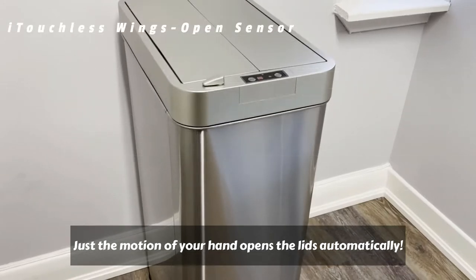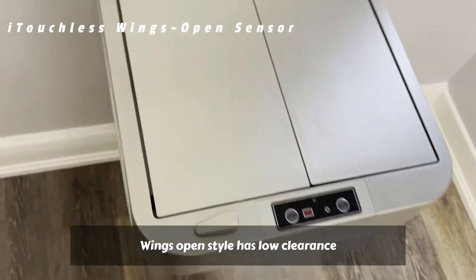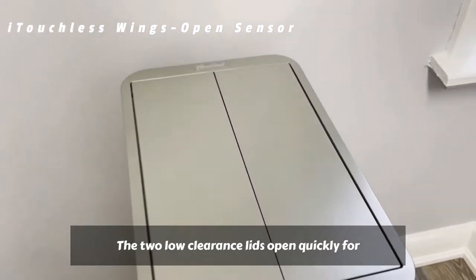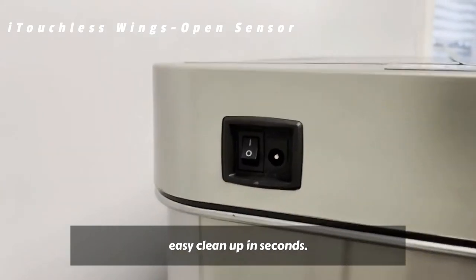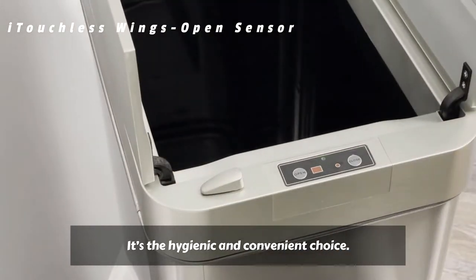Just the motion of your hand opens the lids automatically. Wings Open Style has low clearance so it fits under kitchen countertops. The two low-clearance lids open quickly for easy cleanup in seconds. It's the hygienic and convenient choice.